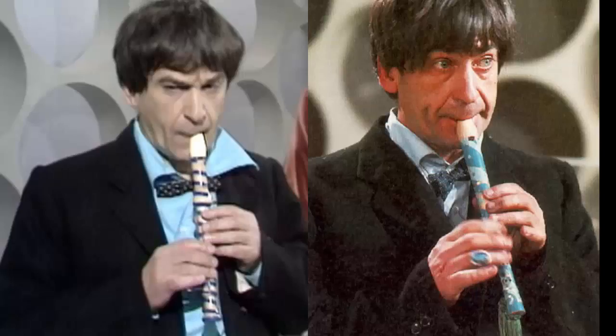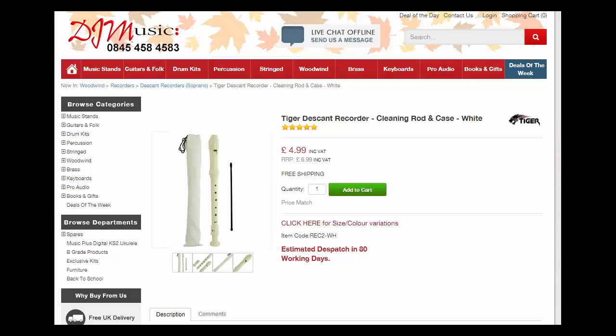And last but not least, the Recorder. This is absolutely quintessential for the Second Doctor. To sort this out, just take a white recorder and paint blue swirls around it. Have fun with it - recorders are meant to be played after all!